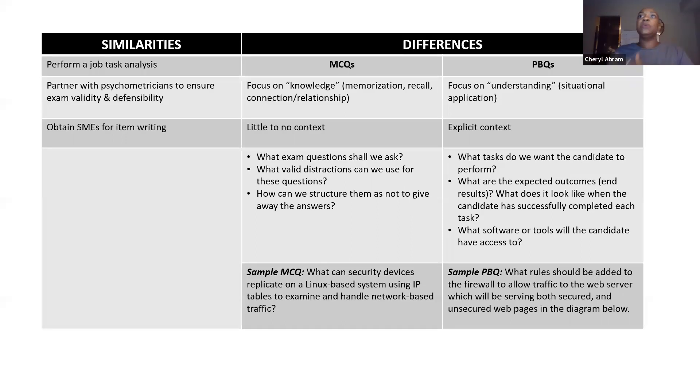So the differences: MCQs are focused on knowledge. PBQs focus on understanding — which is situational application, knowing how to use these terms and tools in different situations. The MCQ questions have little to no context — it's just asking you what is a firewall, what is a port, which port goes here. That kind of thing.